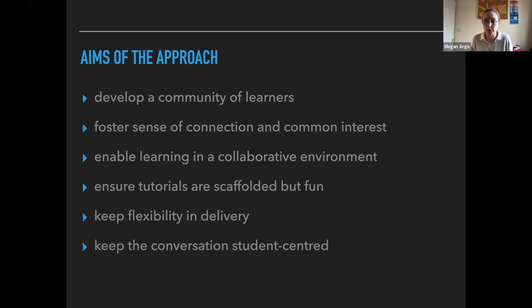I also wanted to use the tools now available in Teams to help learning happen in a more collaborative way. I wanted to make sure my tutorials were scaffolded but fun, so I decided to use live polling to build some of that in, keeping it as flexible as possible for students with different backgrounds and needs — making lesson plans as flexible as possible and student-centred so we can adapt to what students need and want on the fly.